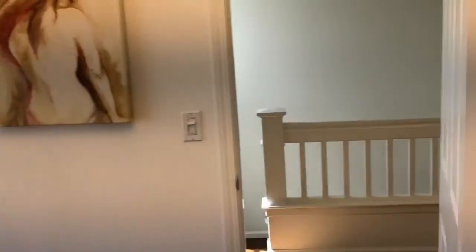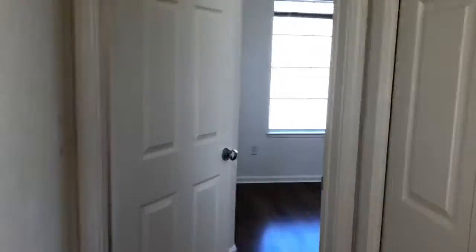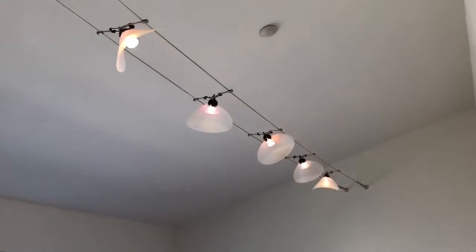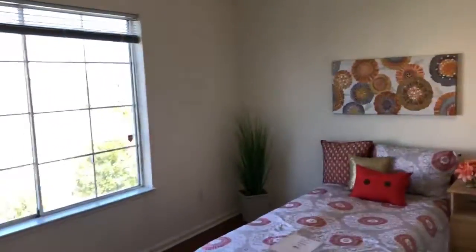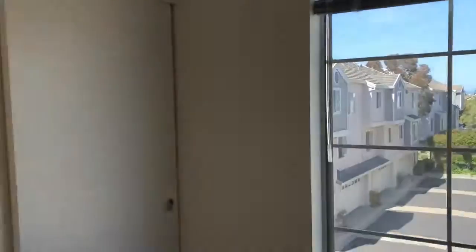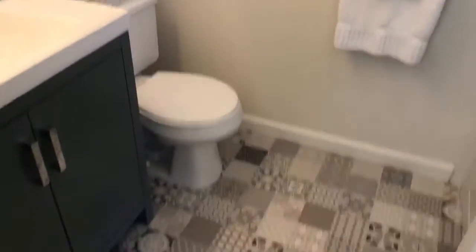Now the second bedroom. You can see there's a lot of light coming in — plenty of light in this unit. The nice thing is both of these bedrooms have their own bathroom.